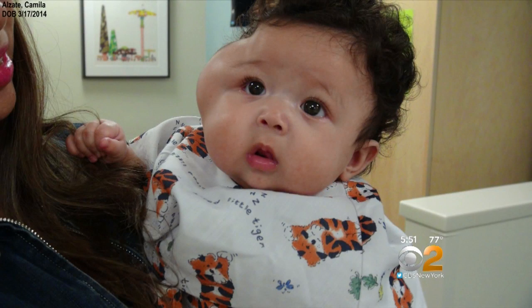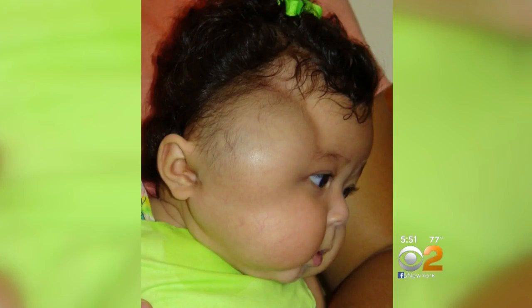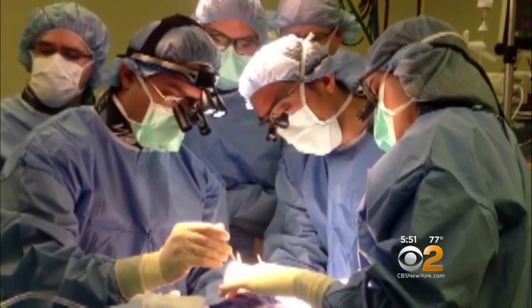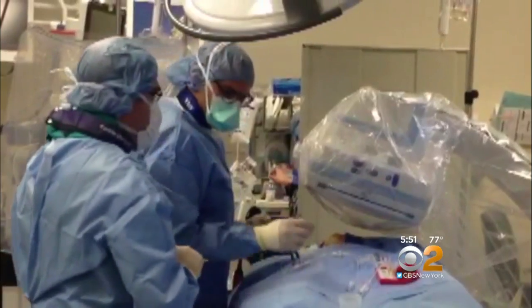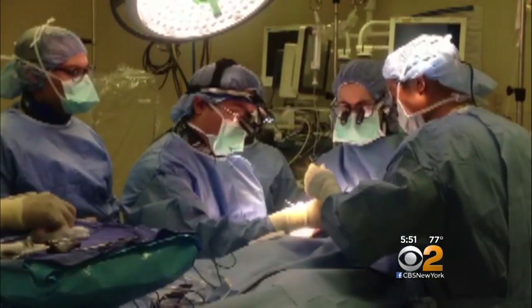And this venous vascular malformation, as doctors Bastidas and Ortiz developed an innovative plan. In a series of five treatments, Ortiz would inject a solution into the tumor to scar off some of the veins. Mom was worried the procedures would paralyze Camila's face. And now she was having a rare hybrid procedure where her doctors were going to both inject to control the bleeding at the same time as they worked to cut out the tumor.